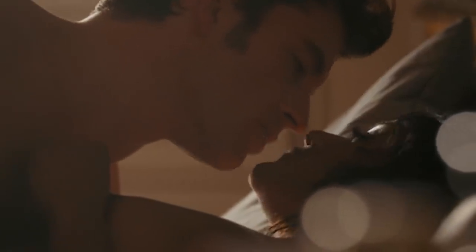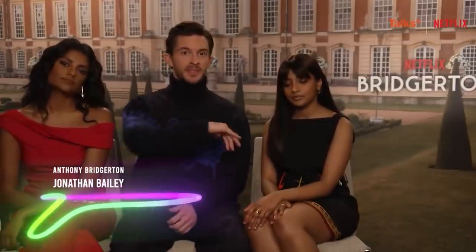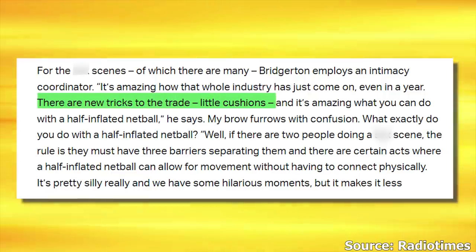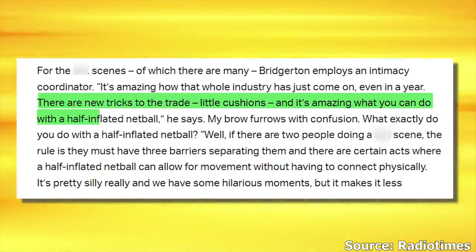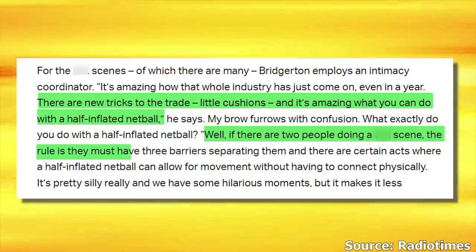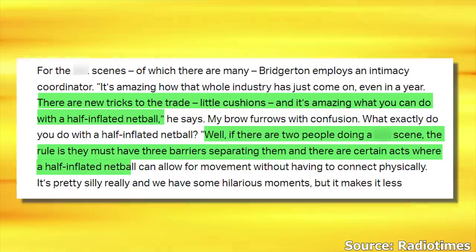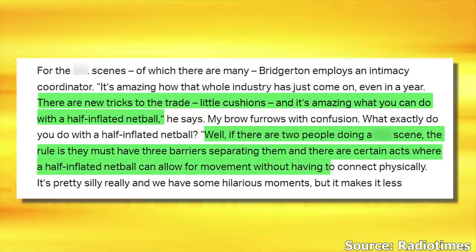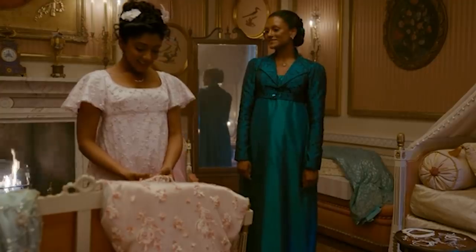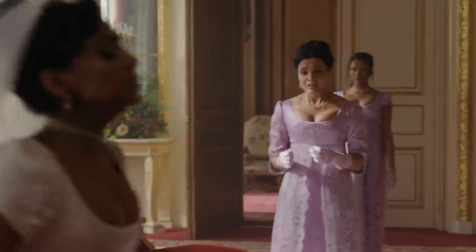These scenes can be tricky to film, as every scene is very strategic. Jonathan Bailey revealed a few tricks and unexpected props that helped them while filming. He said, 'There are new tricks to the trade — little cushions — and it's amazing what you can do with a half-inflated netball. If there are two people doing an intimate scene, the rule is they must have three barriers separating them, and there are certain acts where a half-inflated netball can allow for movement without having to connect physically.' Even though there are far less spicy scenes compared to Season 1, it seems like Bridgerton truly upped its game when it comes to filming them.